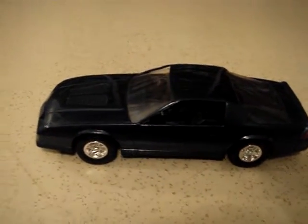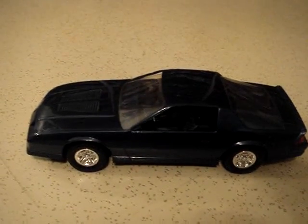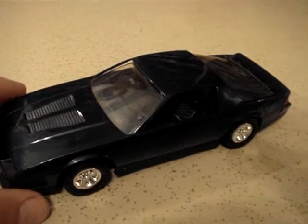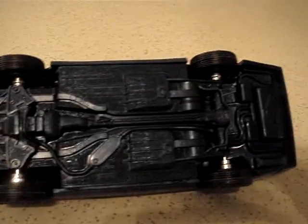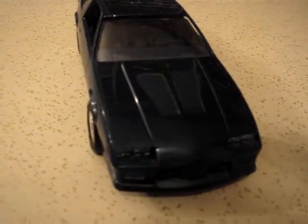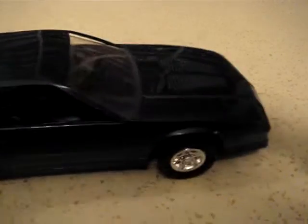Here's another plastic promo model that I have in my collection — this is an '87 Chevy Camaro. I don't know who the manufacturer of this is; I could not find a name on it. It has a very detailed undercarriage and it's in a dark metallic blue paint, very good condition. I don't believe it's been abused at all.